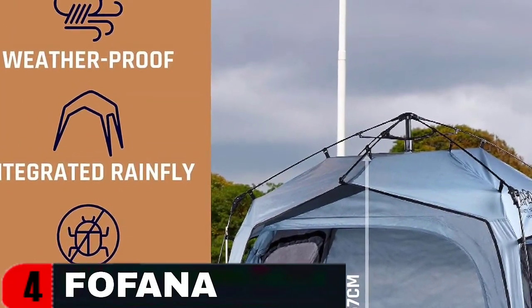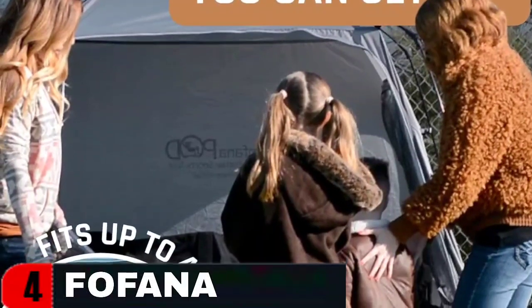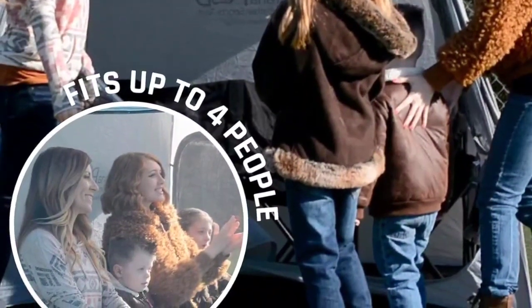Enjoy room to stretch out, stand up, and move around with ease. The Fofana Pod's generous interior design ensures that everyone has their own comfortable spot. Whether it's a family outing or a weekend with friends, our tent is built to accommodate and enhance your outdoor experience.